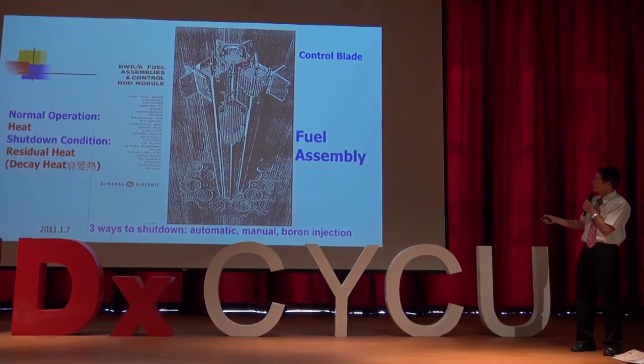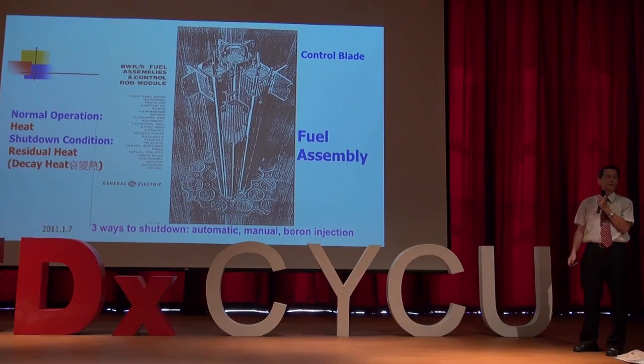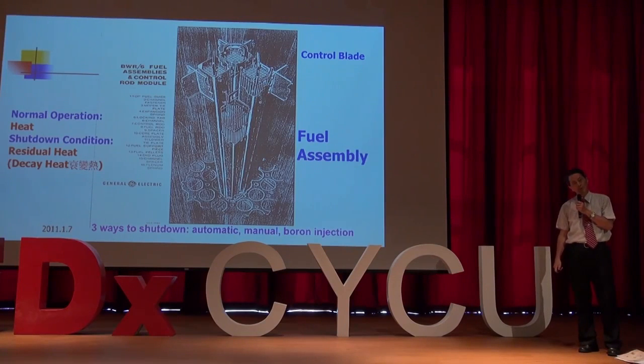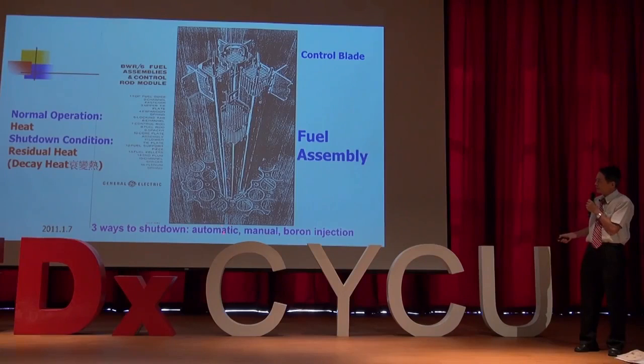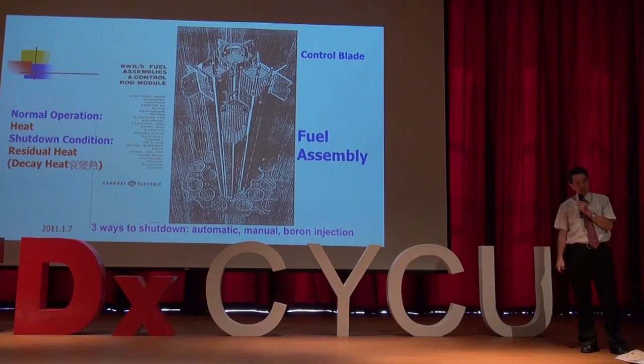Under the fuel field, you will see cross bars called control blades. They are used to automatically shut down the reactor once anything happens — high pressure, low water level, or high radionuclide levels. Besides the automatic shutdown, there is another manual shutdown and a boron injection. So there are three ways to shut down the reactor.